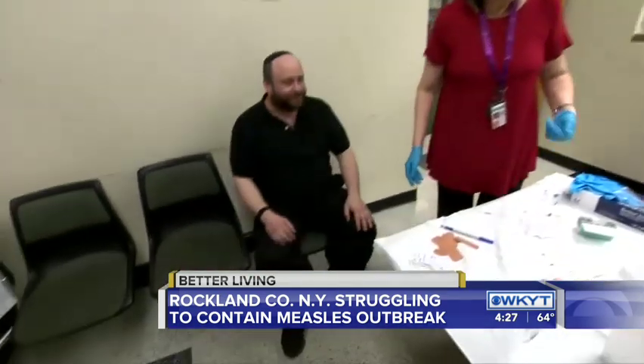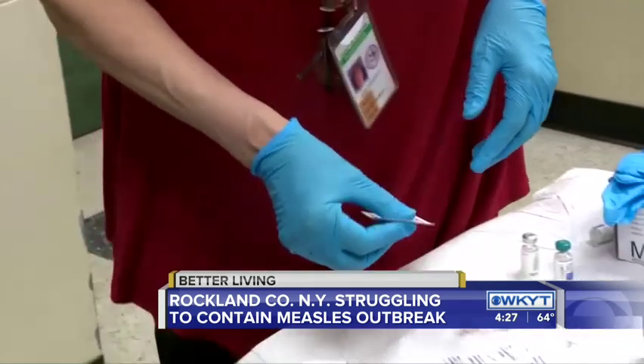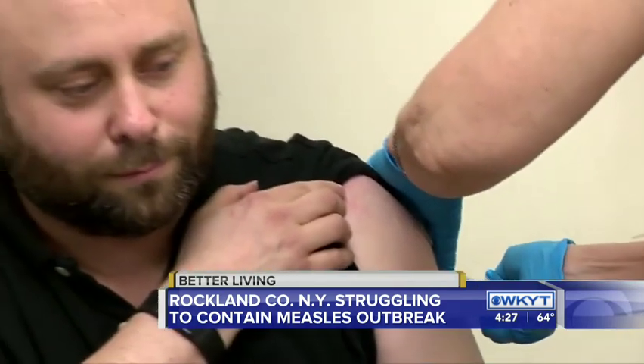Benjamin Bodenheim came to the clinic because he's not sure if he's fully vaccinated against the measles. I'm going away for Passover, so as a precaution I am actually just getting another shot, even though I may have gotten the second shot. He says he's not taking any chances in the middle of this outbreak.